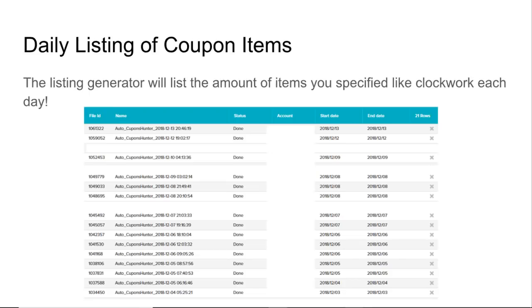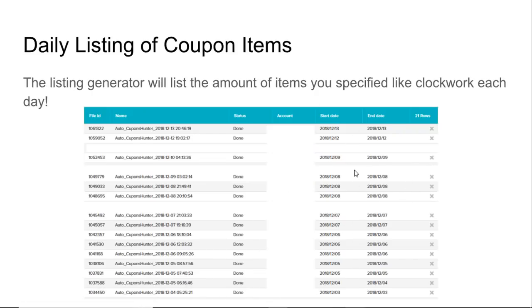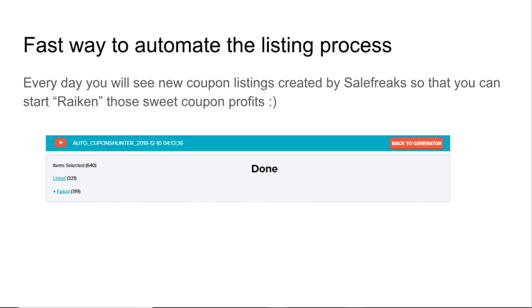The listing generator will list the number of items you specified like clockwork each day. You can see listings going up every day: December 13, 12, 9, 8, 7. It keeps going until you hit your full daily target — so if 160 items get blocked by the VERO filter, it keeps going until a full 320 are successfully listed.